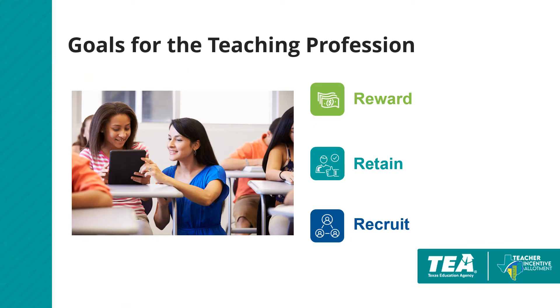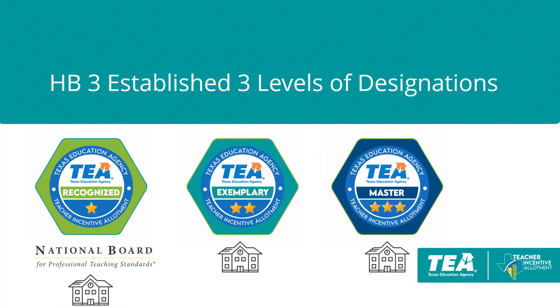The three goals established by the legislature for the teacher incentive allotment are to reward and retain effective teachers and to recruit effective teachers into the profession. To meet these goals, House Bill 3 established three levels of designations. Teachers earning a national board certification may automatically be issued a recognized designation.